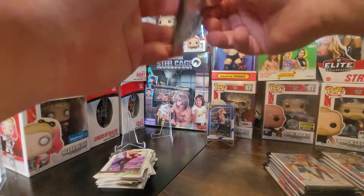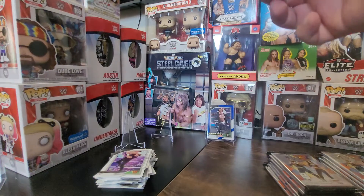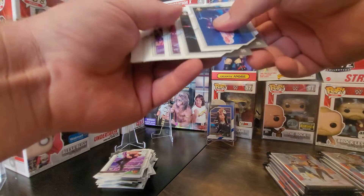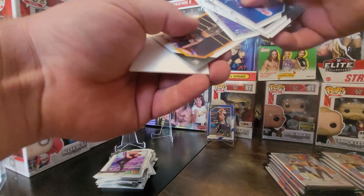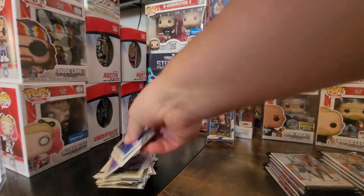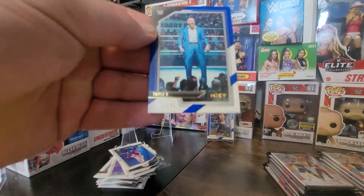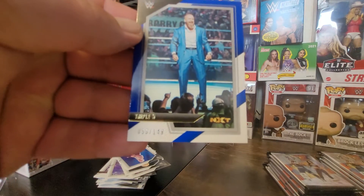Does anybody miss Vince? I don't think so. Thick pack again so either spacer with something behind it or the mem card — looks like spacer with something behind it. Bianca Belair, and speaking of Triple H, we have Triple H out of 149!